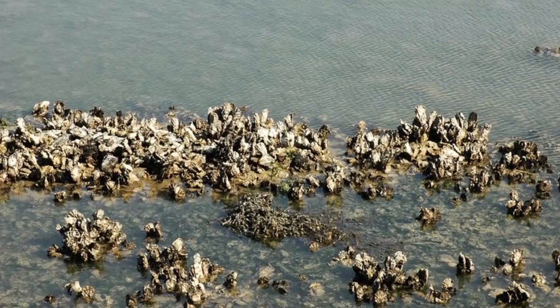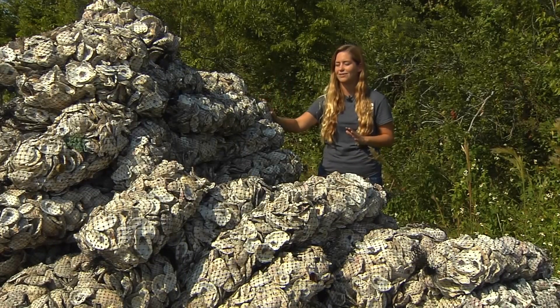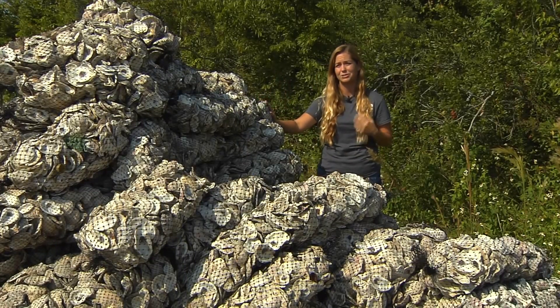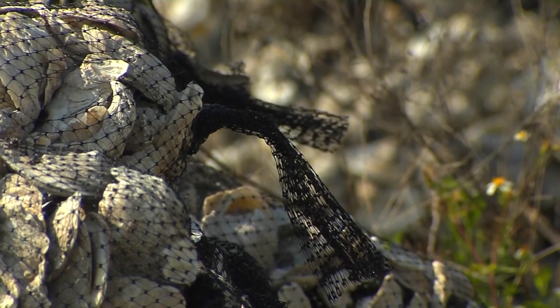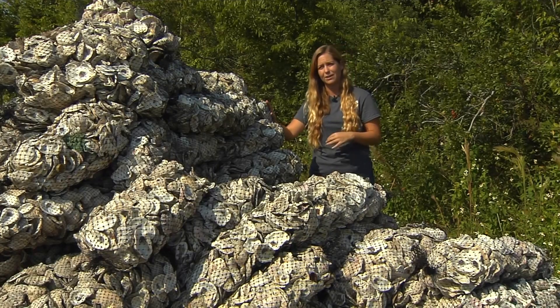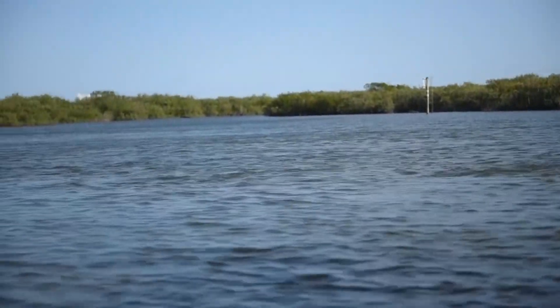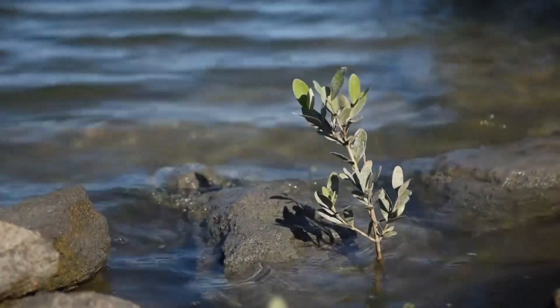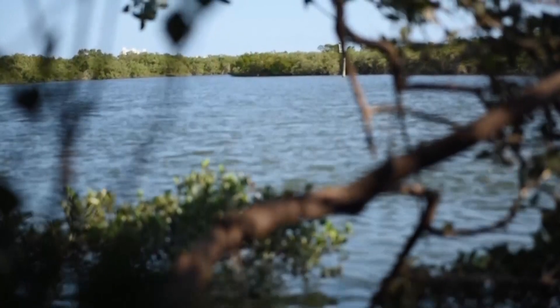Once in the water, the shells provide a place for baby oysters to settle and grow. These oyster bags weigh about 30 pounds a piece and are covered in a Naltex plastic — a marine-grade mesh used for aquaculture. It's safe to put in the water, doesn't leach chemicals, and doesn't break down over time. We put these on the shoreline and they help to accumulate sediment and hold onto sand that would otherwise erode. They act as a wave break and provide habitat for oysters, so their purpose is really triple-fold.